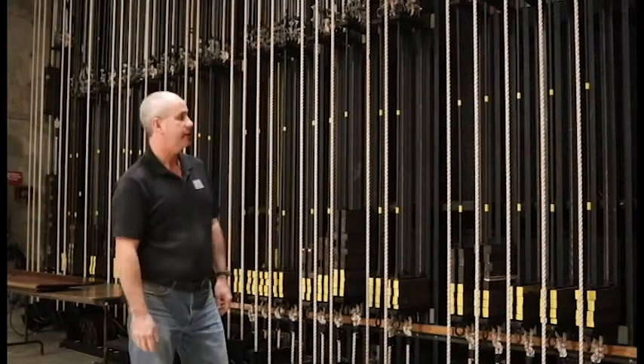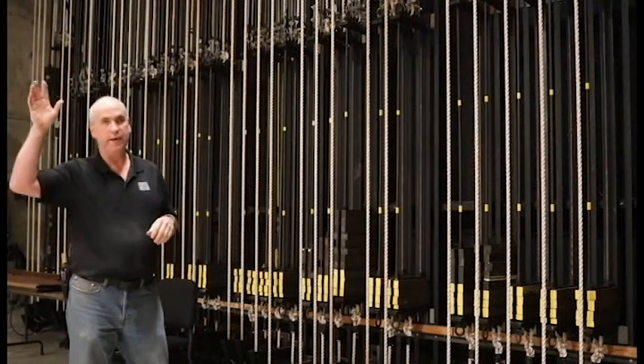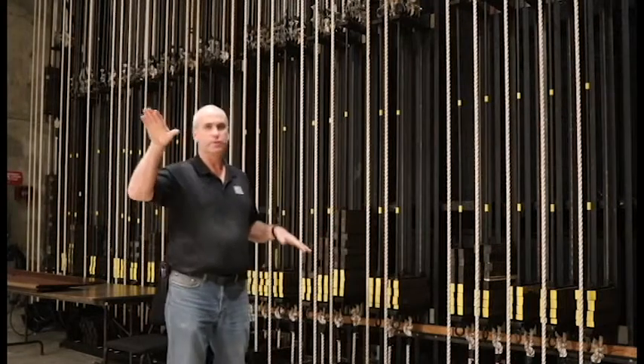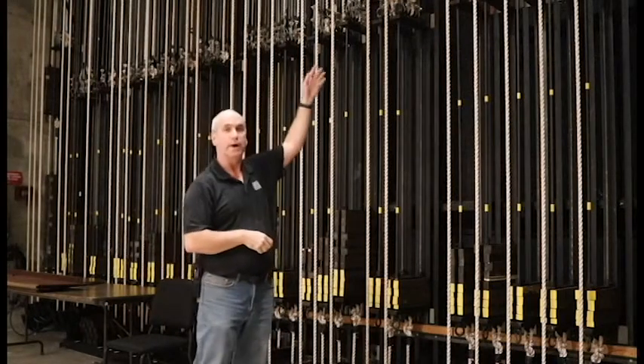Over here, we're stage right and you're looking at the counterweight rigging system that allows the line sets up above the stage to fly in and out. The easiest way to think about all this equipment is an old school teeter-totter — everything just goes back and forth, except instead of a pin in the middle, we're using wires up on top.